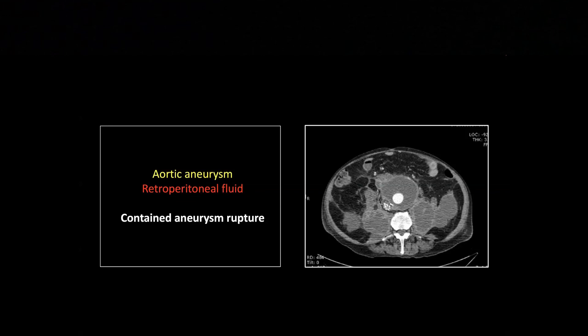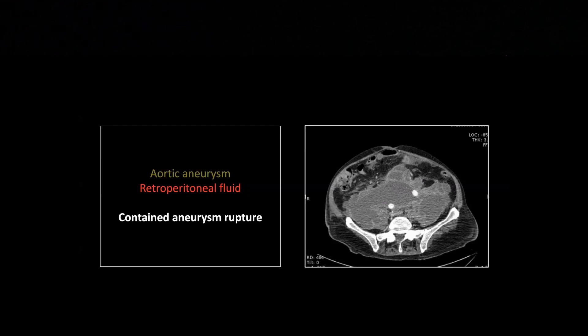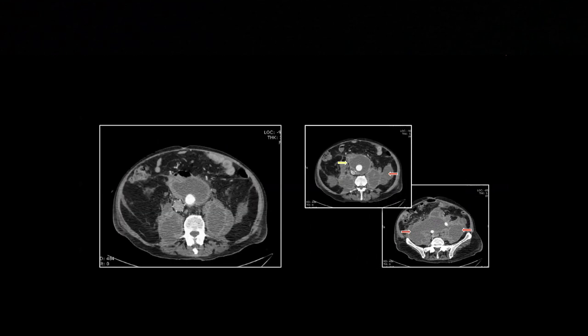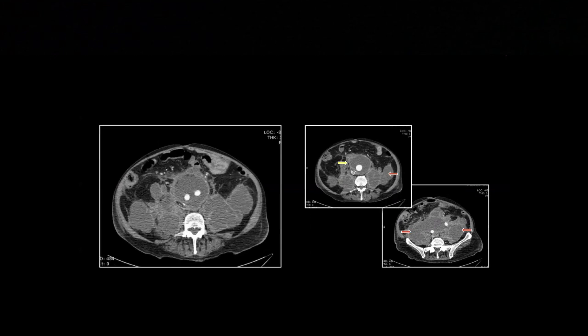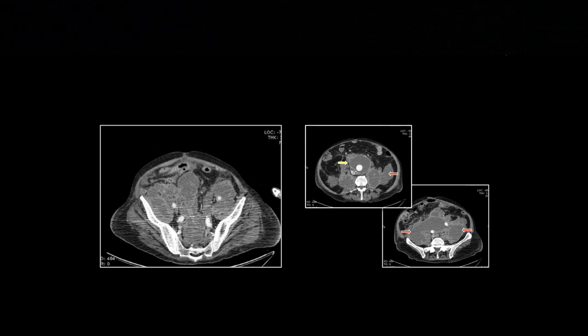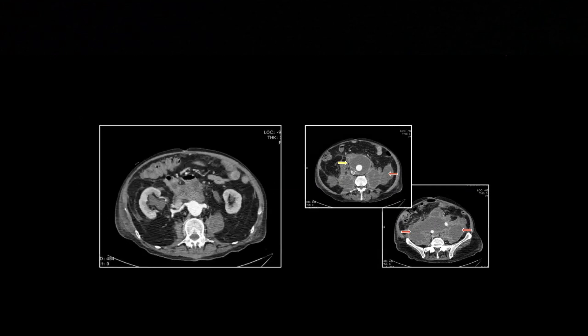Ultimately, this case ended up going to MR, and this whole thing was black on GRE — so this is all aged hemorrhage products. We don't even know when this rupture was, but it was probably months, if not years, before this scan was taken. There is the aortic aneurysm, and here are these fluid collections in the retroperitoneum that track along with the vascular structures. You can see it in the psoas muscles and down into the pelvis, always really centering on the vascular structures — dissected all down the peritoneum and into the pelvis.